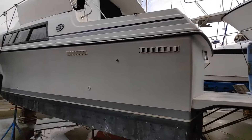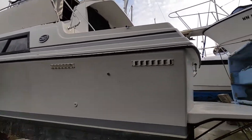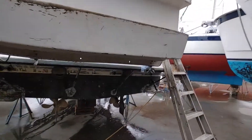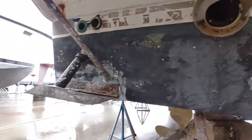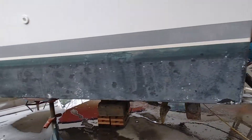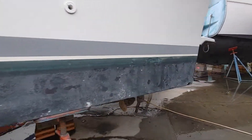It has a nice swim step. These Mariners, if you know them, are really known for their interior and their layout — just a comfortable boat. Underneath you've got twin props. The boat is about due for a bottom paint, and at the price he's asking, he wants to leave that open to the next buyer.